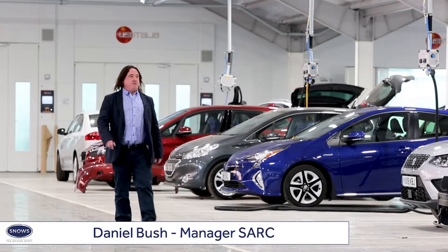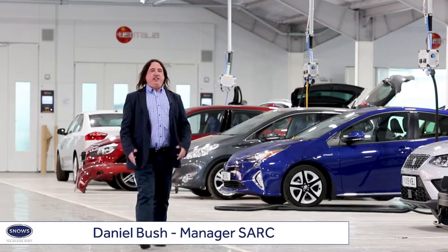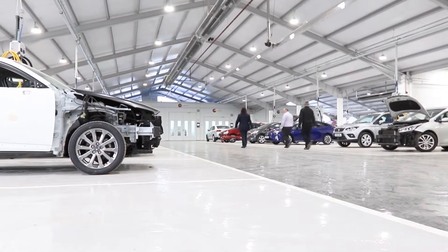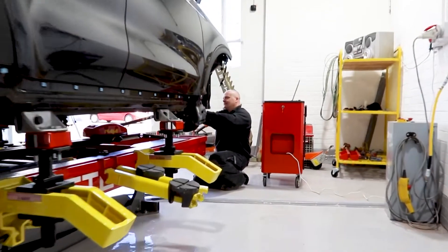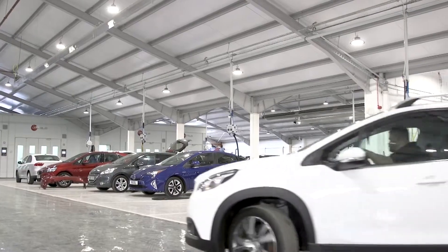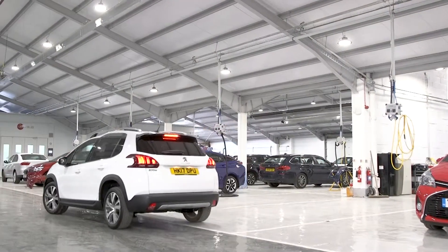Hello and welcome to Snow's Accident Repair Centre. As you can see, the place is huge and we've got the capability of repairing up to a hundred cars a week. The new centre represents an investment of around a million pounds for the group, which is huge. Our old accident repair centre was bursting at the seams with work and we really did need to find a new facility. We were very fortunate in finding this building, which was ideal for our purposes.